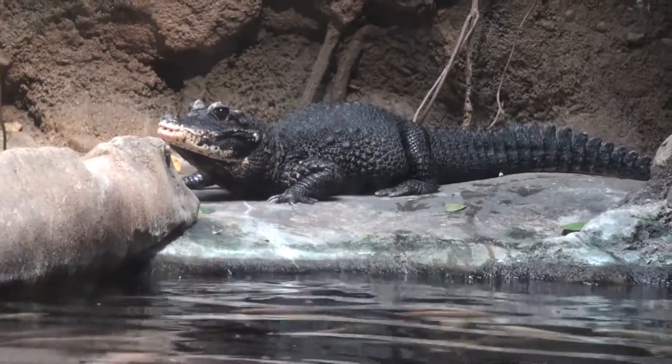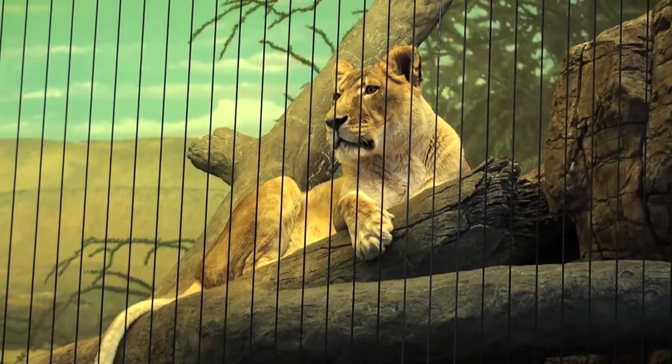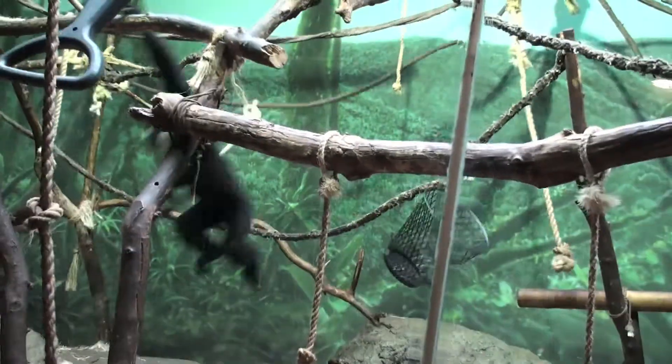Lincoln Park Zoo is the oldest zoo in the country, established back in 1868. But don't let that fool you, because all of our animal facilities are state-of-the-art modern. We have some of the best animal exhibits you're going to see anywhere in the country.